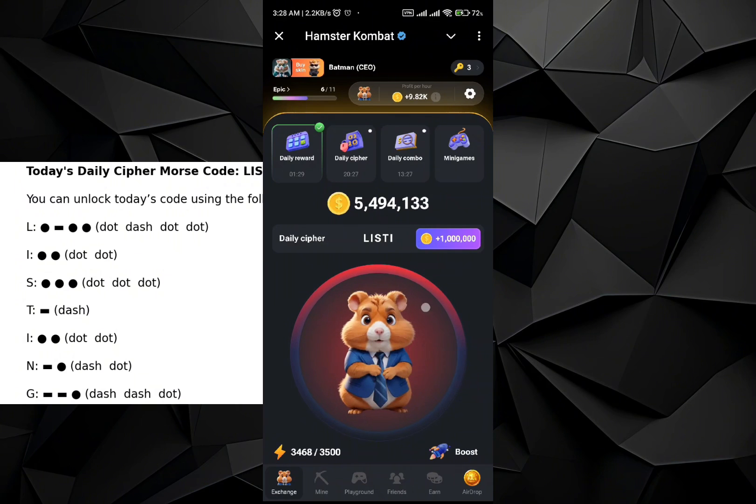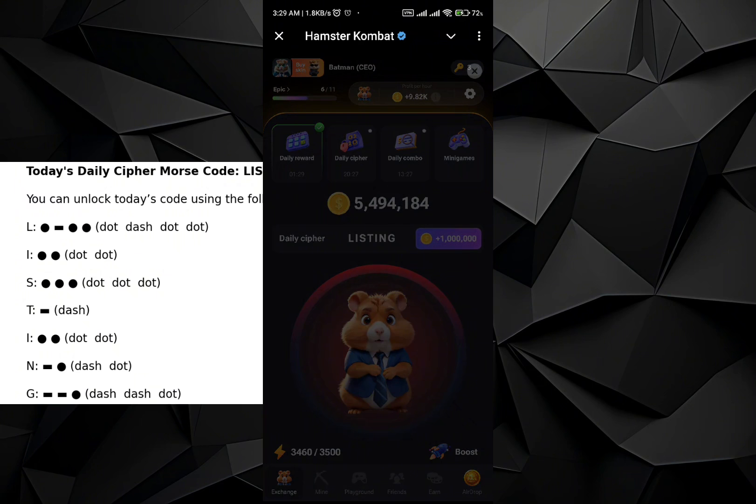Continuing N with dot, and then for G: dash, dash, dot. That's how you can write the word 'LISTING' in the Daily Cipher.